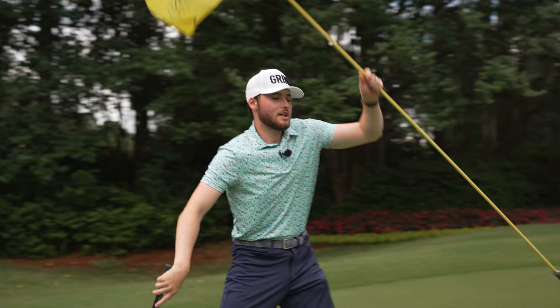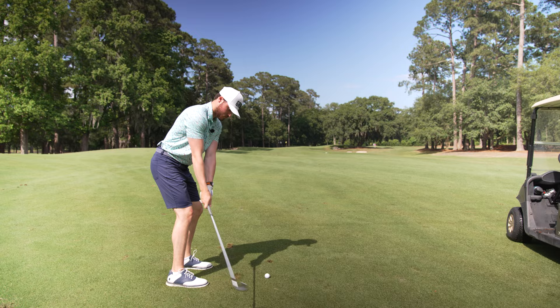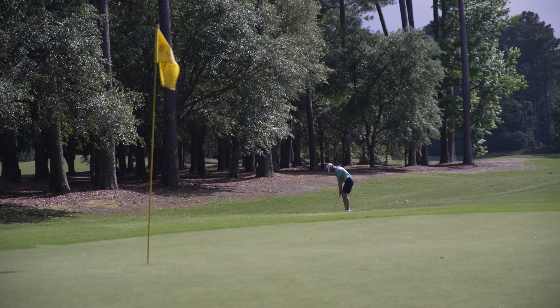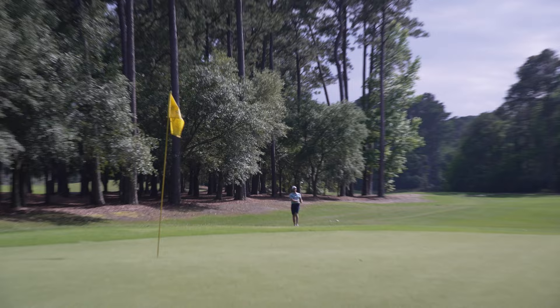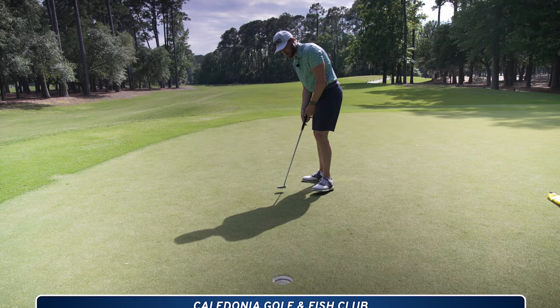We've got hole twelve, a little dogleg to the right. Just going to hit a little five wood out there to the left side. Oh my gosh, I just took a massive hack at that. It went right. There we go — save the boat.